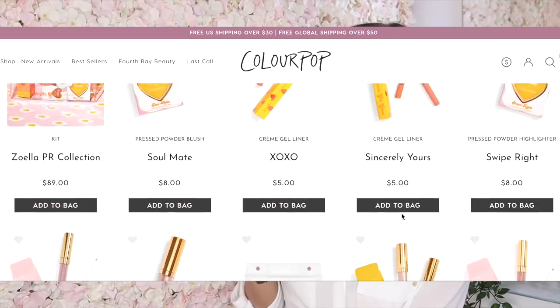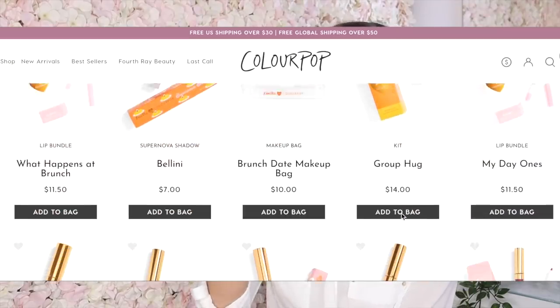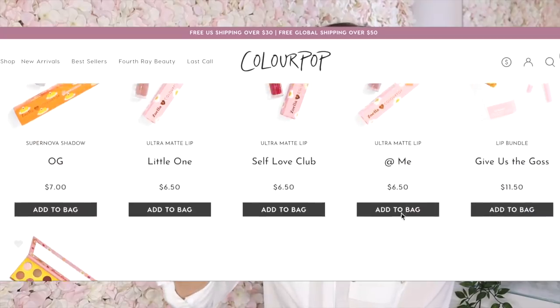If you were to get this package individually — the bag and all the products inside — it would cost you $92.50. So there's actually only a $3.50 saving if you get the PR package.